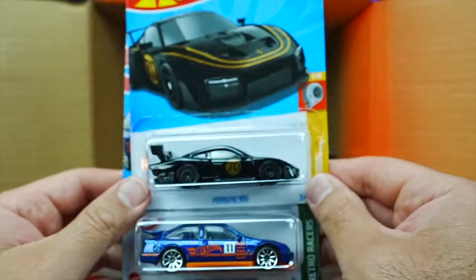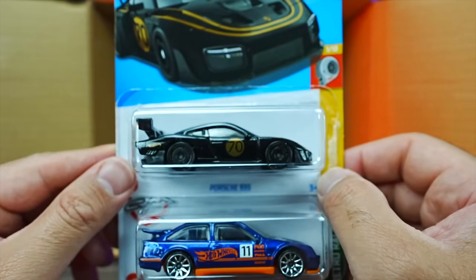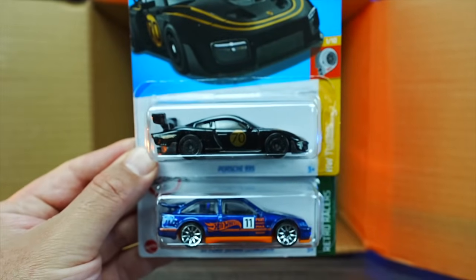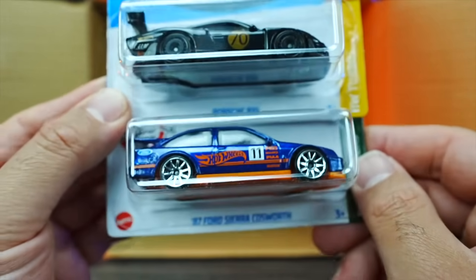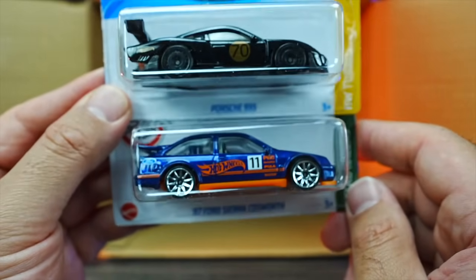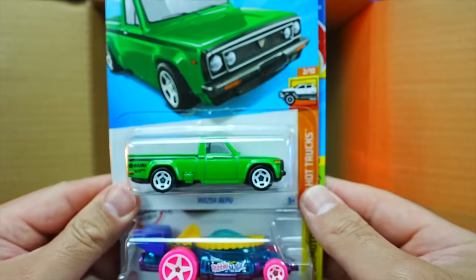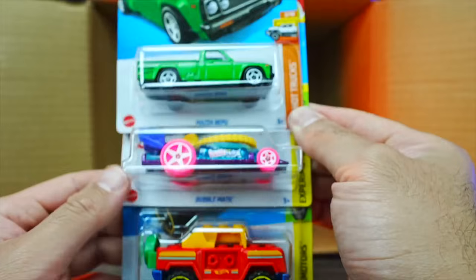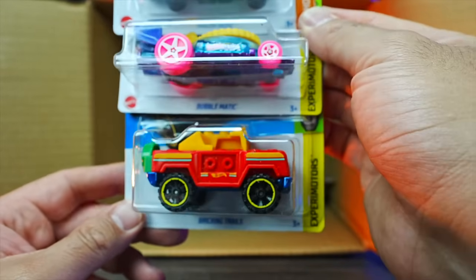Porsche 935 in black — wow, that is super cool looking. I love the new color, totally blacked out, looks fantastic. And we do have the 87 Ford Sierra Cosworth. Grab some cars — we've got another one of the Mazda REPU pickup trucks, the Bubblematic, and the Brickin' Trails where you can take that piece off the top.